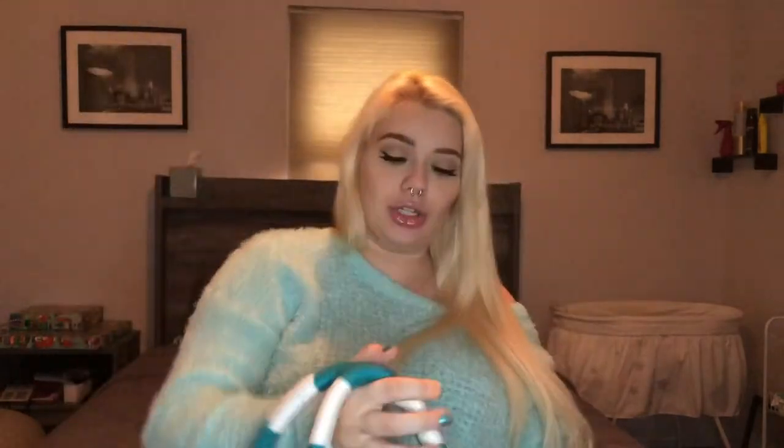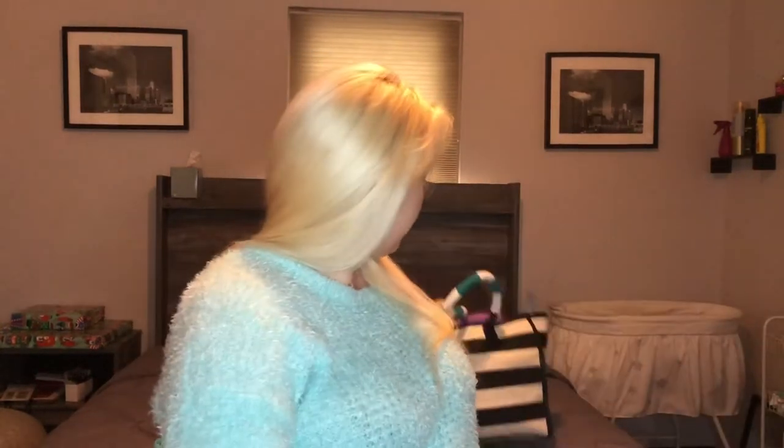Now for this big bag right here — I just have a big Victoria's Secret beach tote bag. This has all of my clothes essentially, and my cup. Last time they provided a cup but I figured I have one — it's cute, it has a straw, it's going to keep everything super cold and make me feel more at home, so I'm bringing my cup.